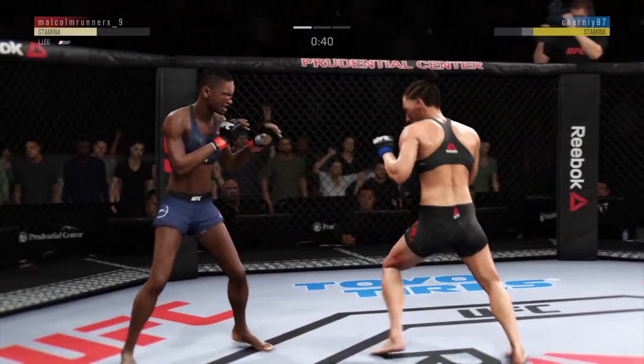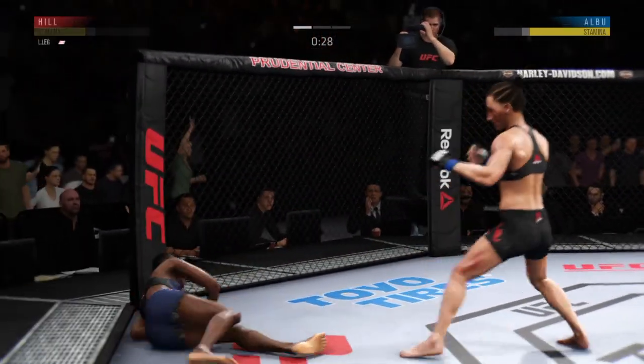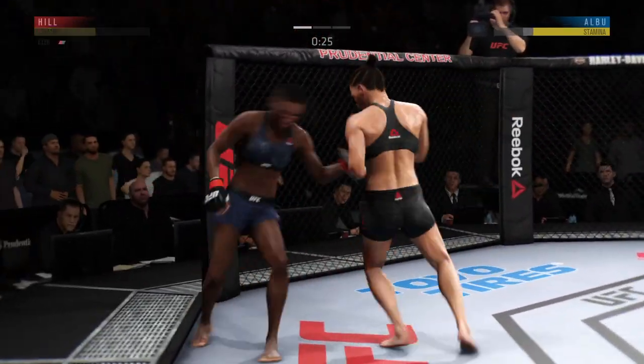Hill's leg appears to be hurt here — that is an obvious lick. What a leg kick. Back to her feet, but man, is she hurt.